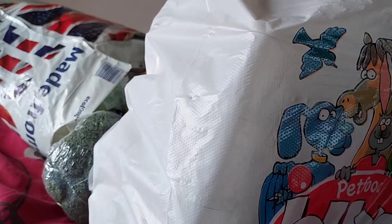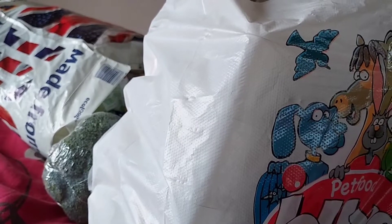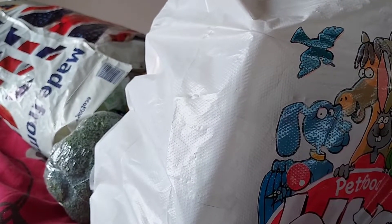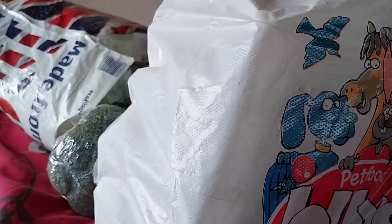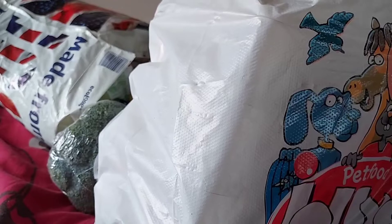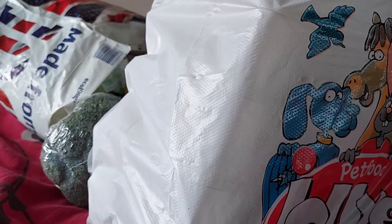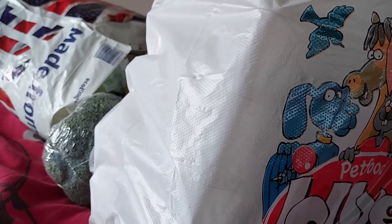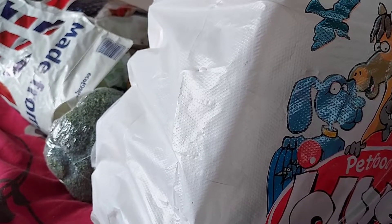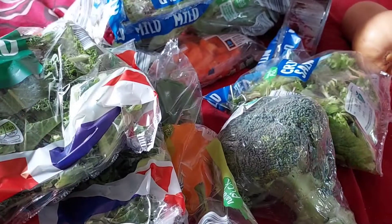Hey everyone, I thought I'd do a bit of a different video today. I get asked quite a lot how much it costs to keep all of our animals - that can be just the live food for the reptiles, veggies for the small animals and reptiles, and general food products on a week-to-week basis. I have quite a lot of animals, so I thought I would film a video this week showing you just how much I spend in a week on basic animal products.